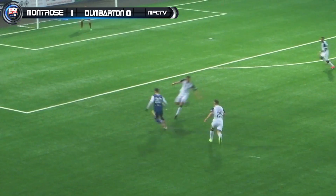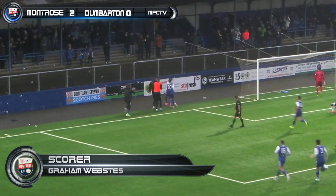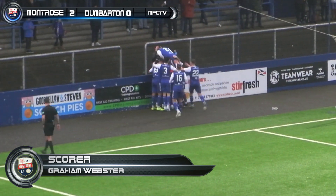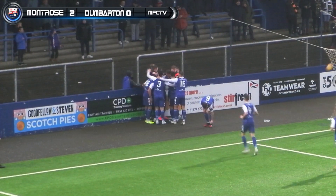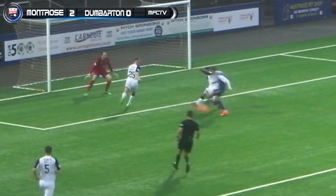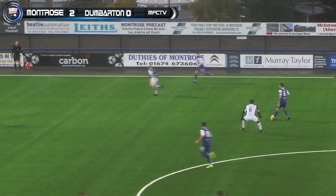It was fourth versus fifth here at Links Park, Angus. And here's a chance — good play from Lyons. Cuts it back — 2-0! Montrose double their advantage. Blair Lyons sets up Graham Webster, who knocks in goal number 35 in 225 games for Montrose. Montrose 2, Dumbarton 0 — Montrose double their advantage on 54 minutes. The cutback was immense and the finish was sublime, seven yards out.